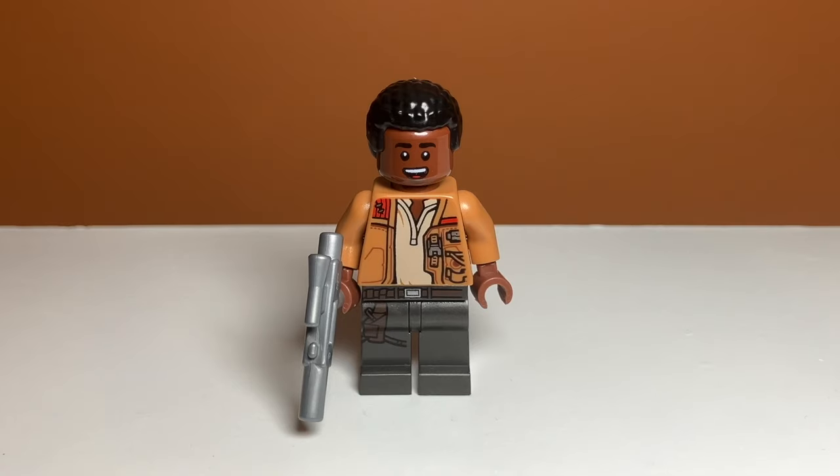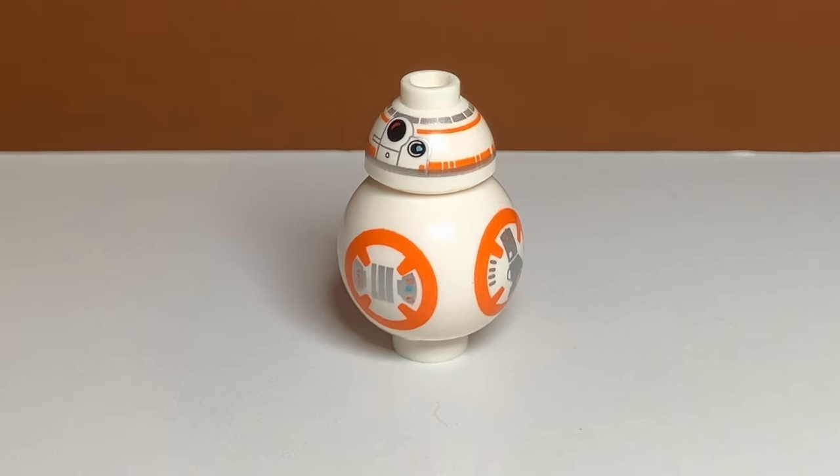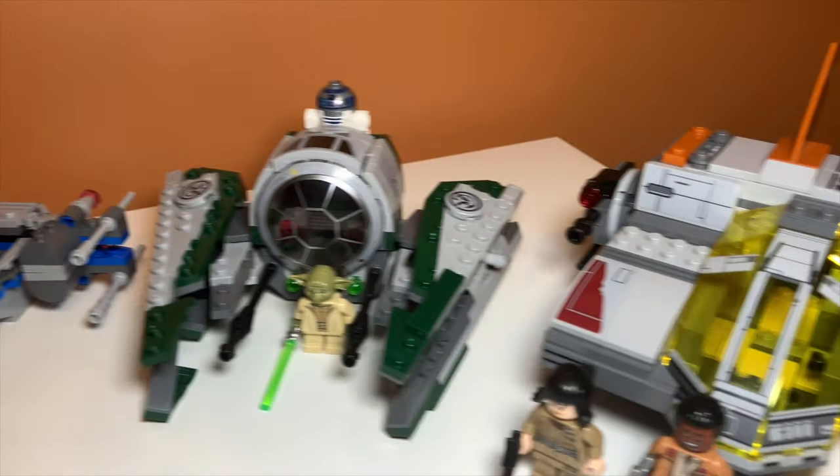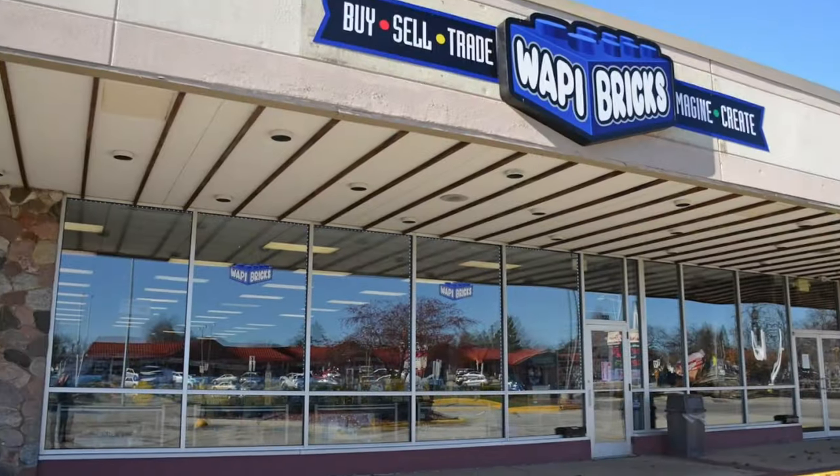The minifigures in the set are okay — we have Finn, Rose, and of course BB-8. And it was a great set to round out the haul. That was my LEGO Star Wars Retired Sets Haul. If you enjoyed the video, feel free to like and subscribe. And if you're ever in West Bend, Wisconsin, be sure to check out Woppy Bricks. Thanks.